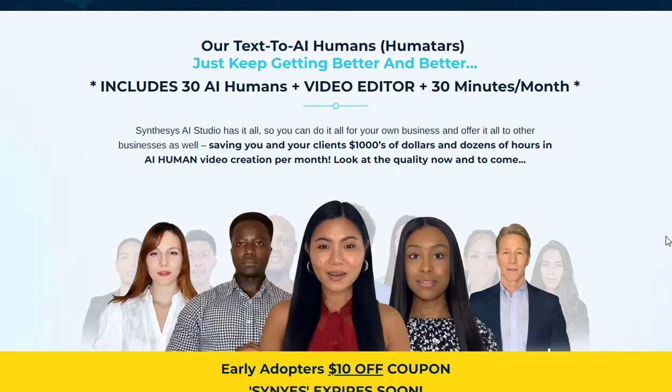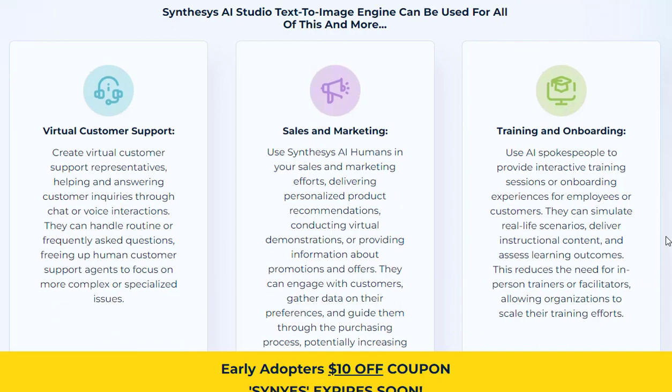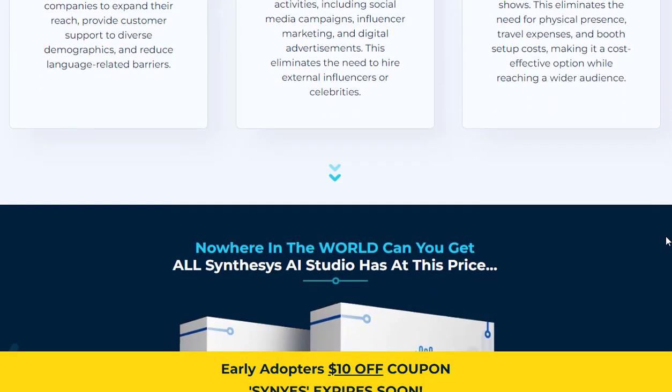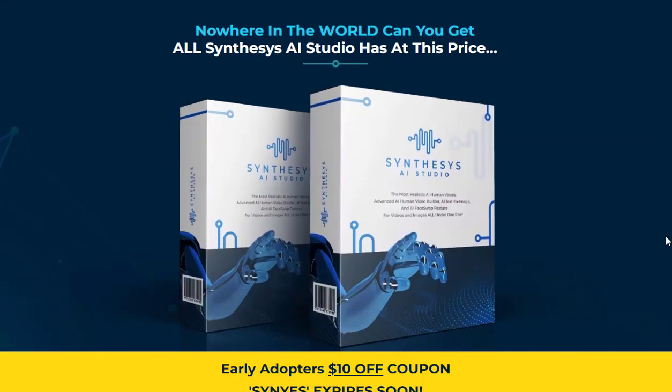Synthesis AI Studio is a game-changer in the realm of content generation. Its humanistic AI capabilities, including text-to-voice, text-to-human, and text-to-image, empower businesses to create lifelike audio narrations, engaging video presentations, and stunning visual content.